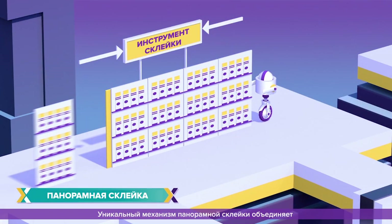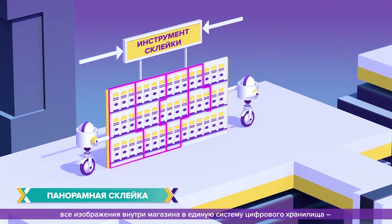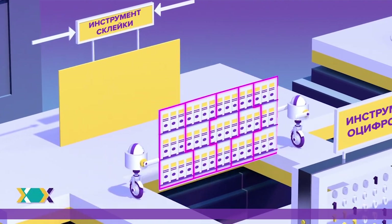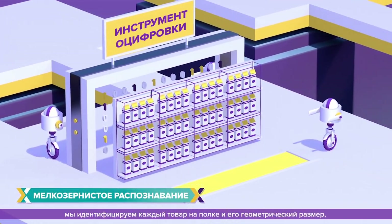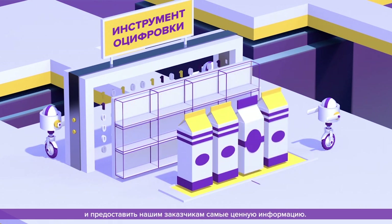A unique panoramic stitching engine pieces together the in-store images into a single reference frame to digitally represent the actual full-store shelf. And with our fine-grained recognition and geometry engines, we identify every single SKU on the shelf and transform them into granular shelf insights.